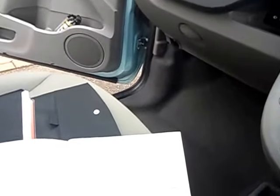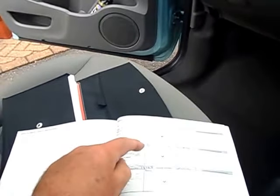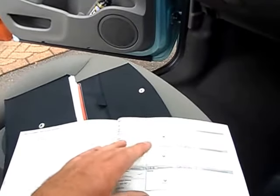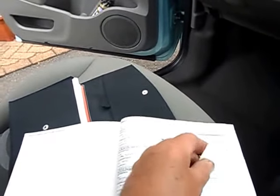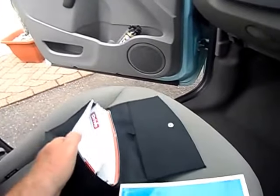It's had two owners — previously a lady — and servicing at 4,900 miles, 9,100, 14,100, and 17,900. There are bills as well to confirm all that.